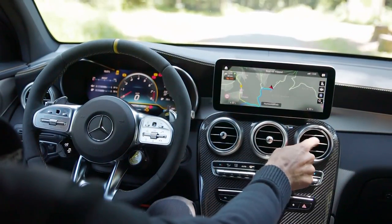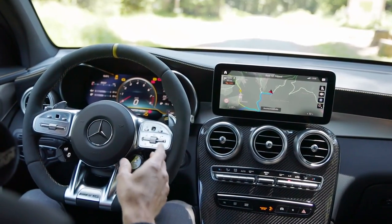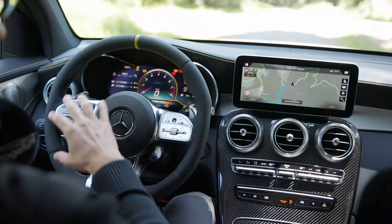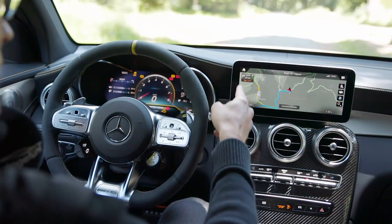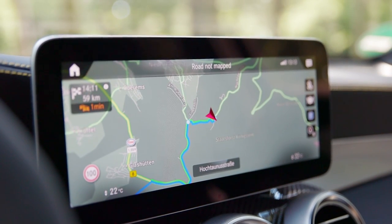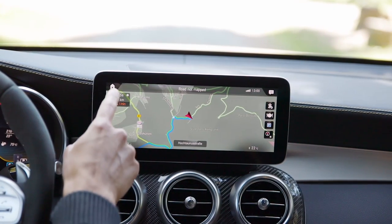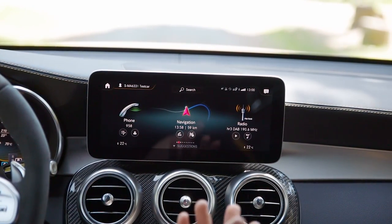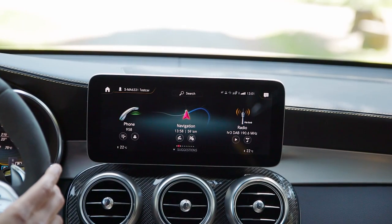Those round vents right here. The new logic for the infotainment system: for the normal GLC, base analog instruments with some digital screen, optionally 12.3-inch full digital instruments, standard for the AMG model. On the right side, you start with a 7-inch screen, and then the second one here is 10.25-inch. Both small and bigger screens have the new MBUX system — you now have a touchscreen and voice support to, for example, change the temperature with voice input or do a GPS input.